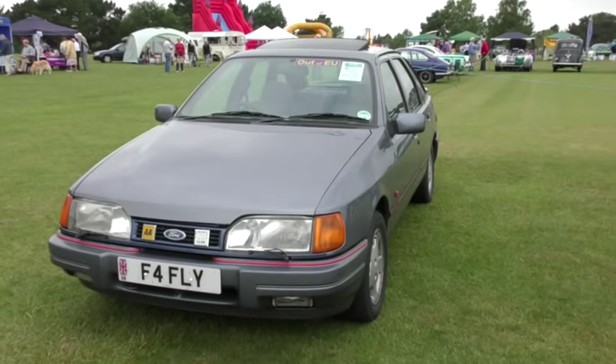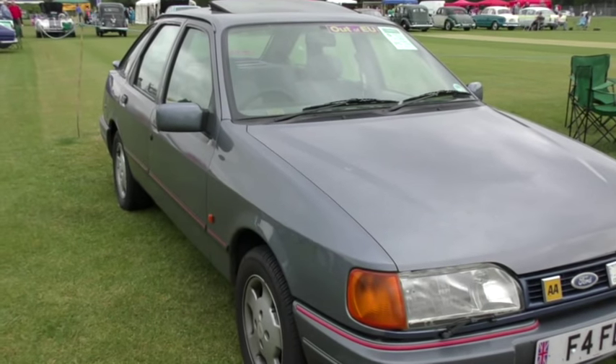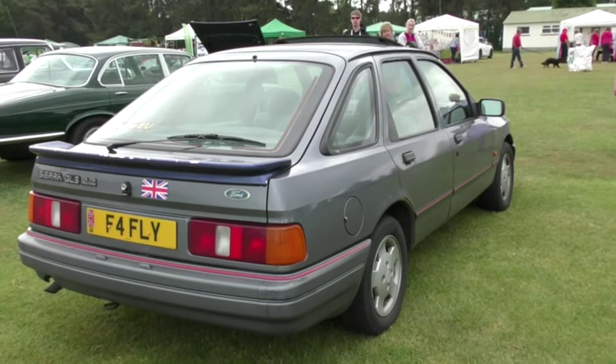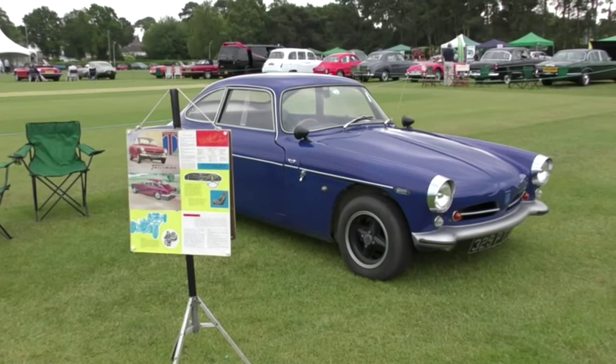Next up is a 1989 Ford Sierra GLS 4x4 with a very memorable number plate — F for Fly. And now we come to a real rarity.